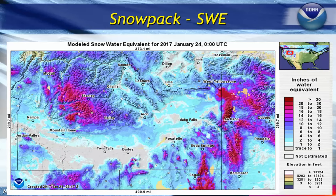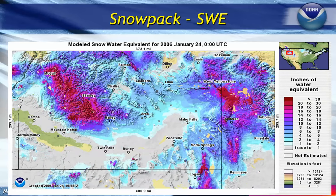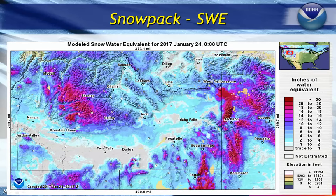When you take that same value that we have today and compare that to the 2006 flood season — which was more in the central mountains — you can see that we are equal or above that level even in the central mountains area.